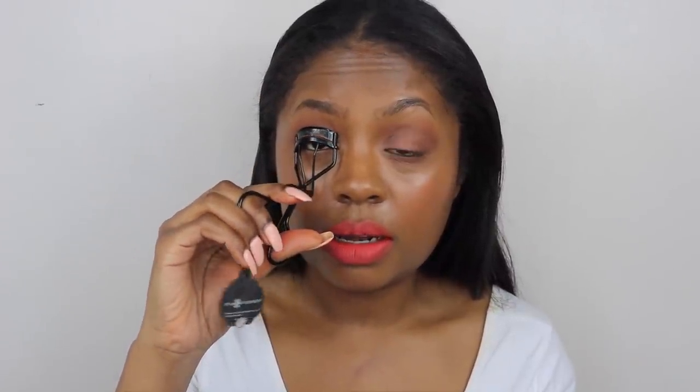I think that's enough sultriness for today. I'm going to curl my lashes and then add a little bit of mascara — I'm going to use the Lora Lash from Benefit.